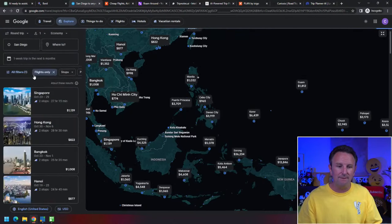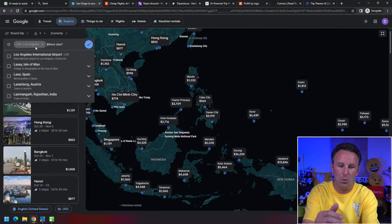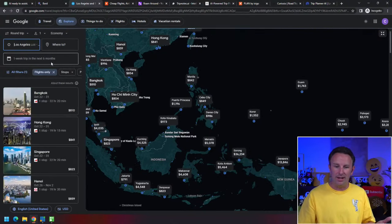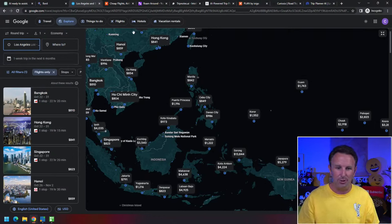If there are a few different airports you like to fly out of, you can put them in with a comma-separated list and make the same query. Now it shows prices from both airports. So if you live in a region where you can drive to multiple airports, you can put all of those in there.